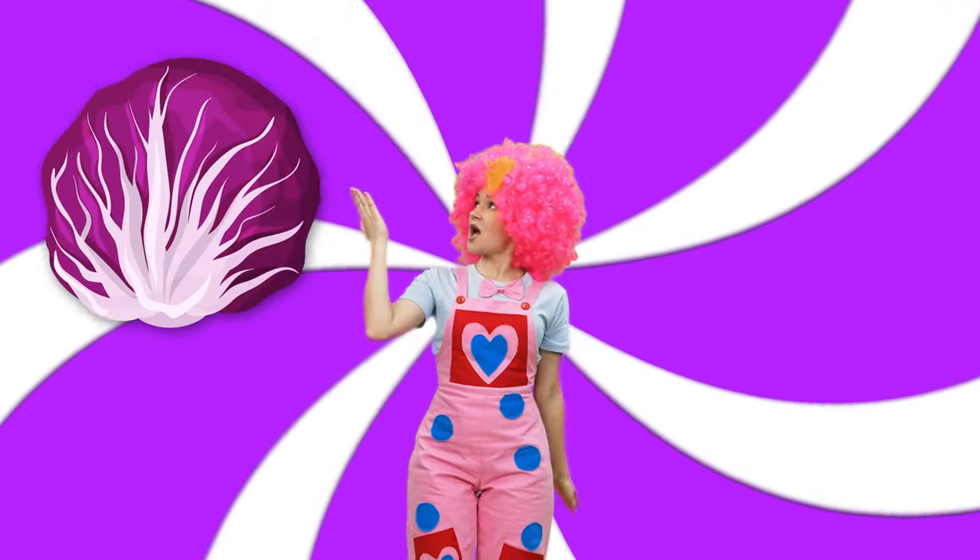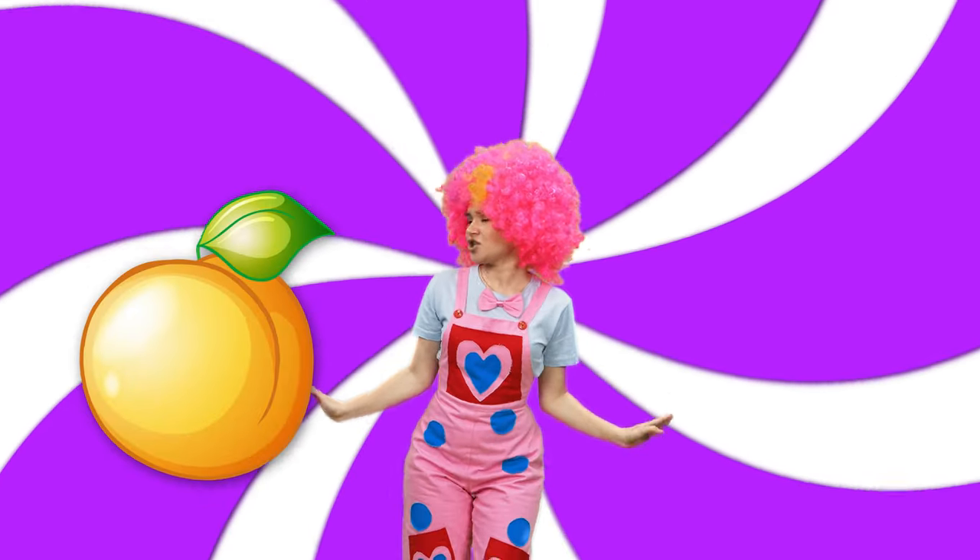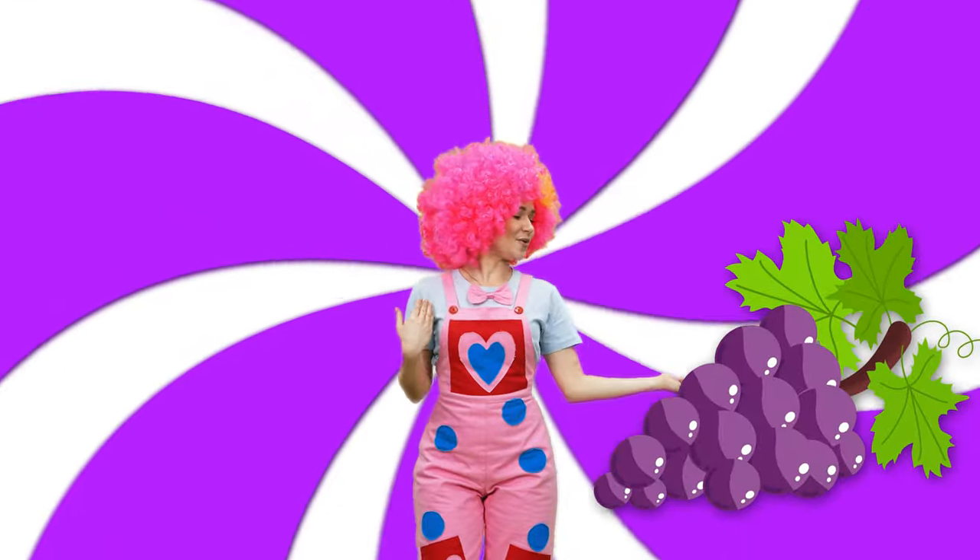Purple color: purple cabbage, purple eggplant, purple peach, purple grape.